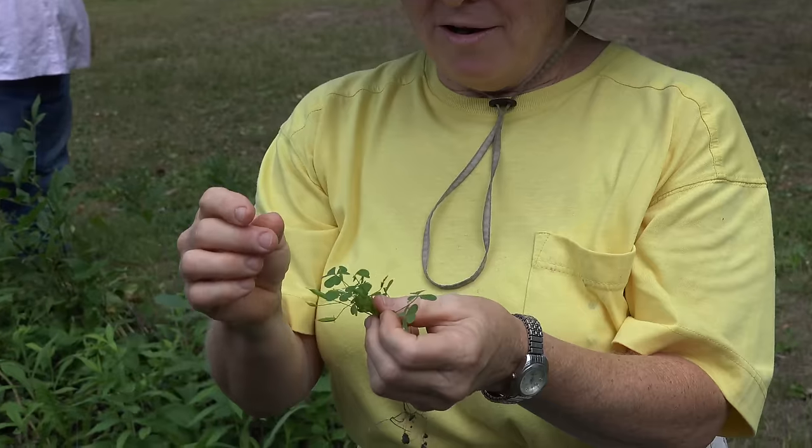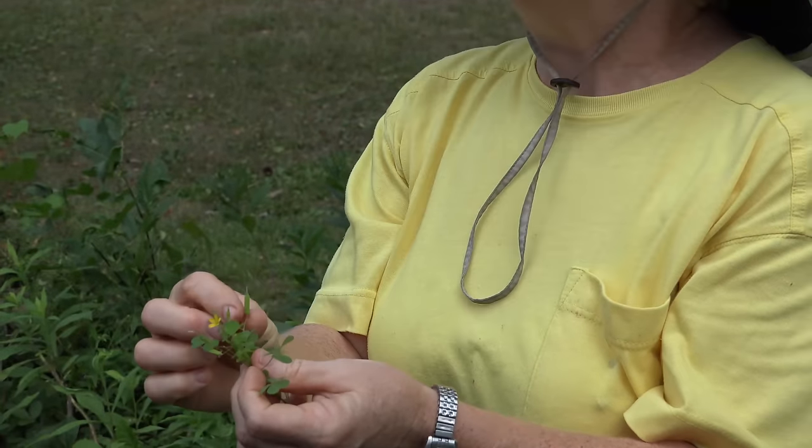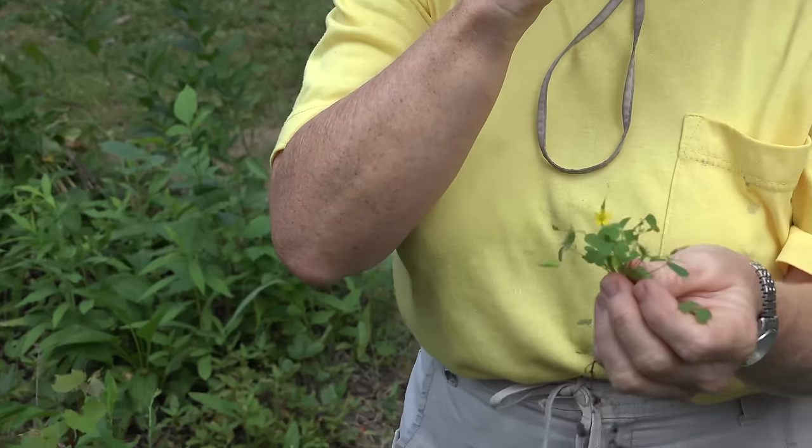You can eat any part of the wood sorrel. You can eat the flowers, the stems — the seed pods are really, really good. It is a very sour flavor.